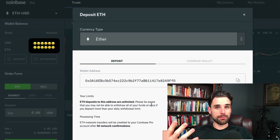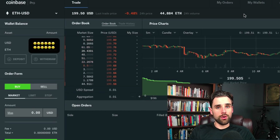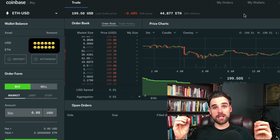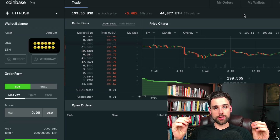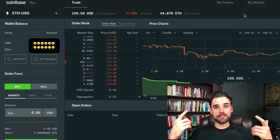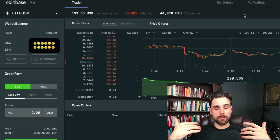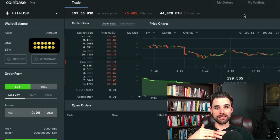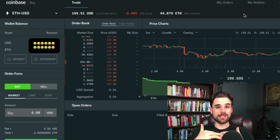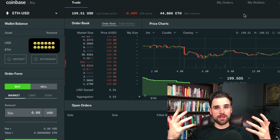Coinbase manages wallets this way for Ether, Bitcoin, and all the other cryptos tradable on the platform. It does the same thing for Bitcoin. That's essentially how it allows you to trade assets between blockchains even though those blockchains can't talk to each other — it gives you an account for each blockchain, allows you to deposit and withdraw funds, rotates those accounts, and maintains a backing of how many funds you have on each network in order to perform swaps in a centralized manner.